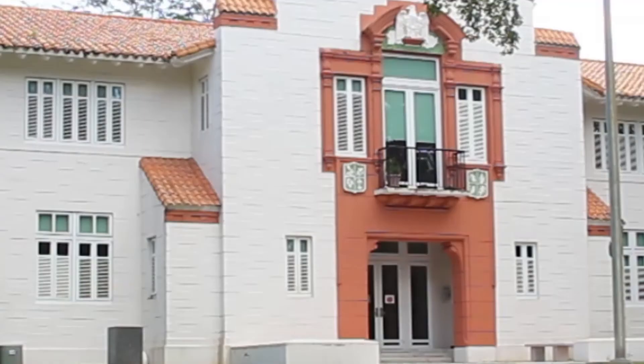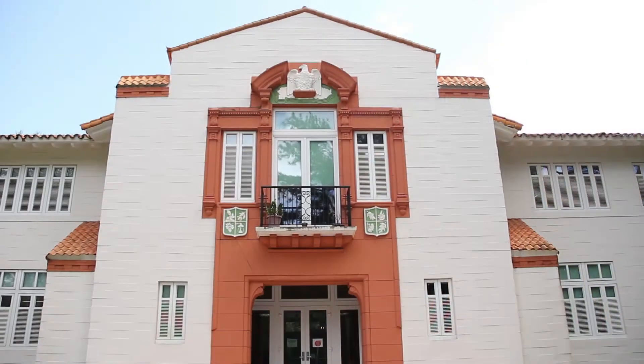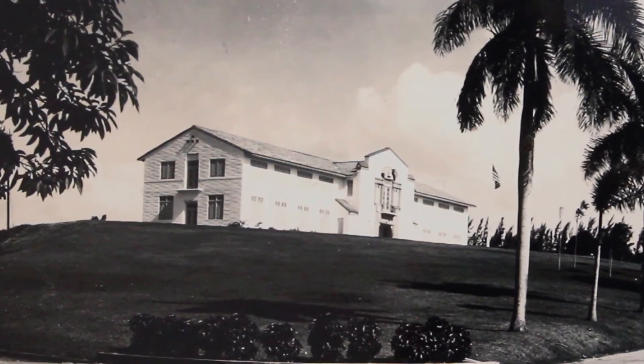The U.S. Green Building Council awarded this building a LEED Gold certification, making it the first historic building in Puerto Rico certified by the U.S. Green Building Council. It was also the first building registered on the island to become a LEED certified building.